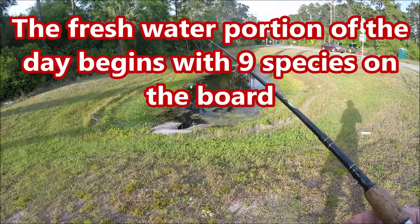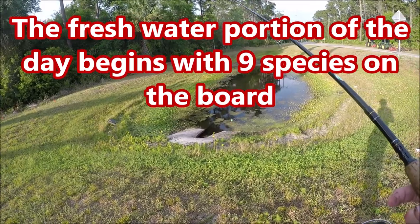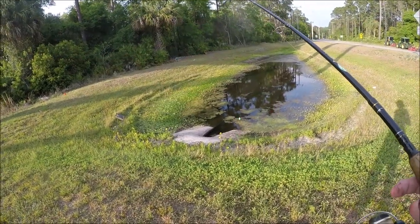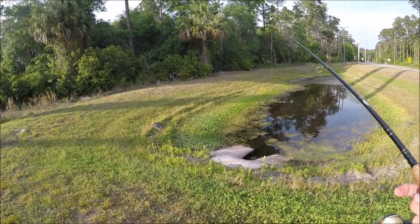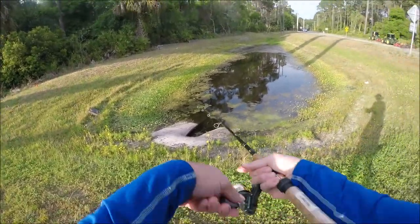Since my usually trusty second saltwater spot bummed out on me, I'm trying a spot I've been wanting to try for a long time. I specked it out a few years ago and just never had the opportunity to.